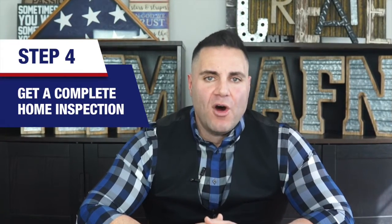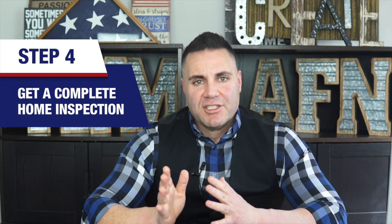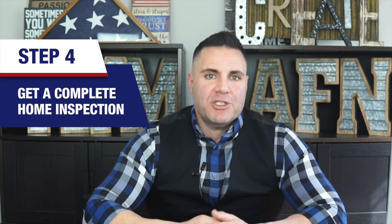From there you'll want to get a complete home inspection from a qualified home inspector. A qualified home inspector will make reasonable suggestions on how to repair certain items to ensure your home remains or is brought to livable condition. This protects both you and your mortgage lender to be sure your house is up to both of your standards.